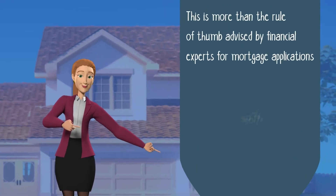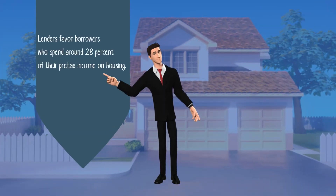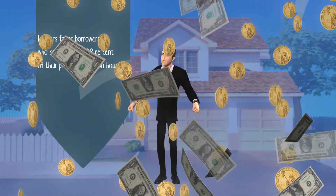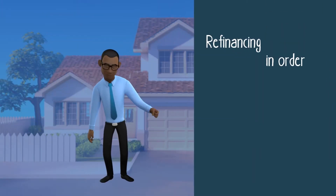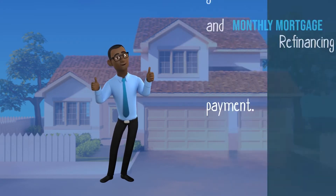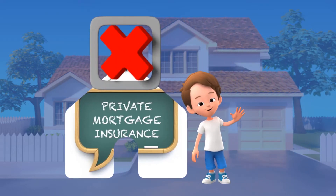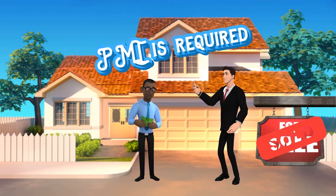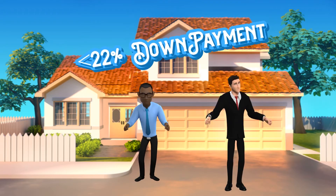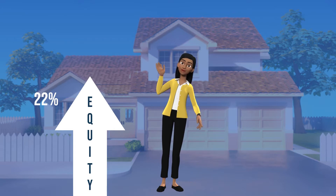For mortgage applications, the rule of thumb is 30 percent, and lenders favor borrowers who spend around 28 percent of their pre-tax income on housing. Refinancing in order to get a cheaper interest rate and monthly mortgage payment is a good option. Eliminating private mortgage insurance (PMI) is a wise starting point — PMI is required if you purchase a home with less than a 22 percent down payment, and once equity reaches 22 percent it is removed.